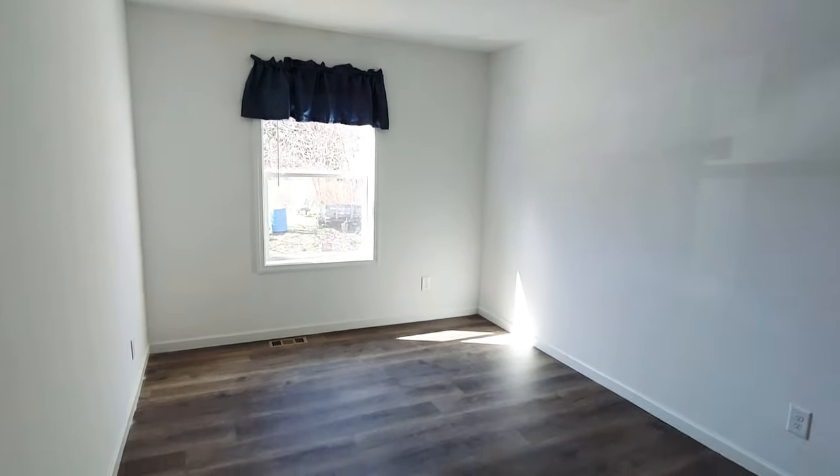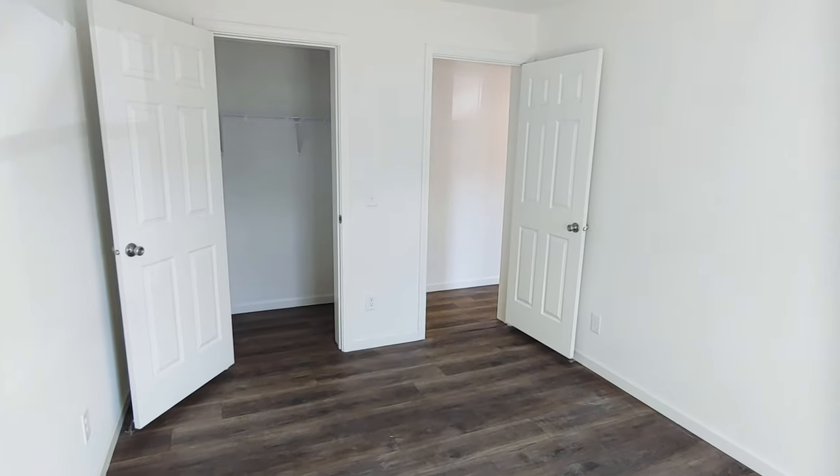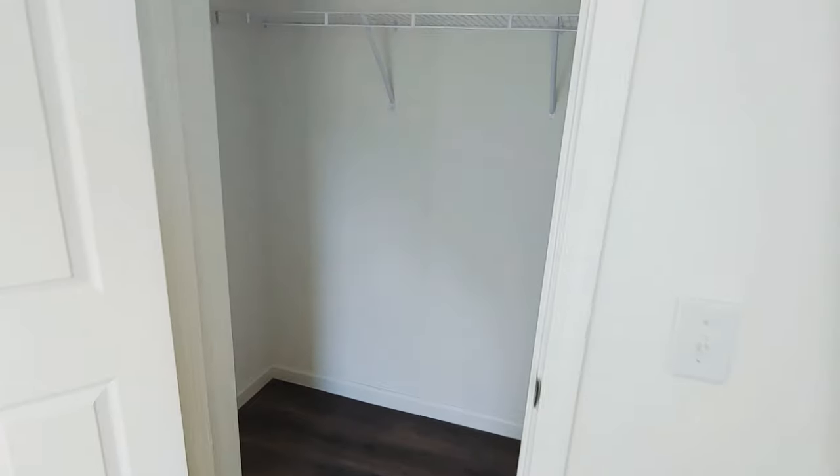The secondary bedrooms are pretty good-sized, with closets that are a little deeper than typical.